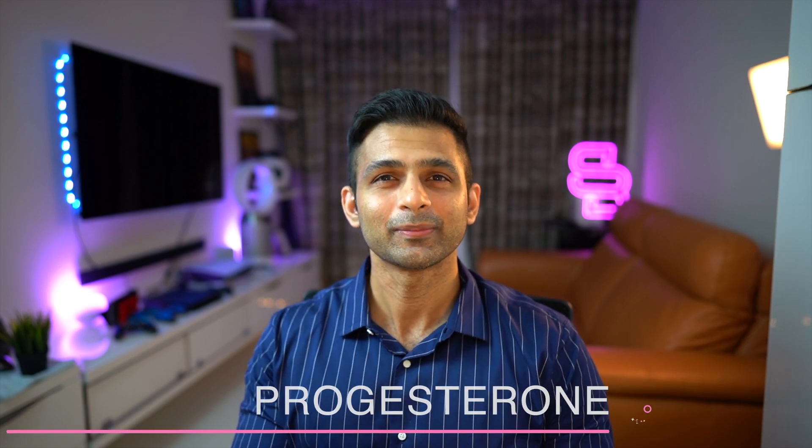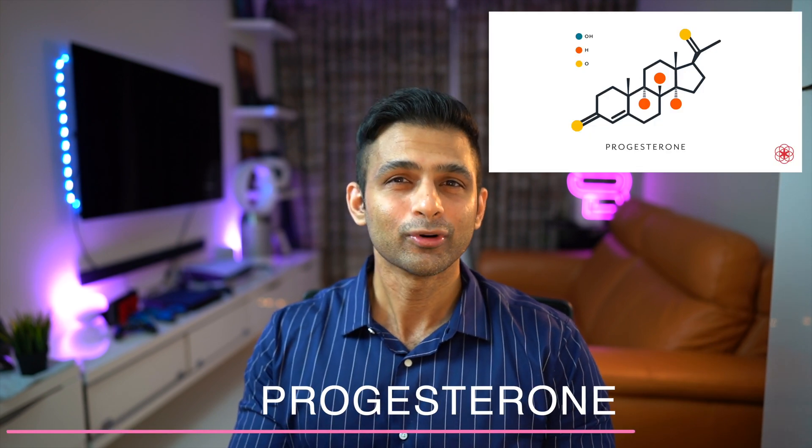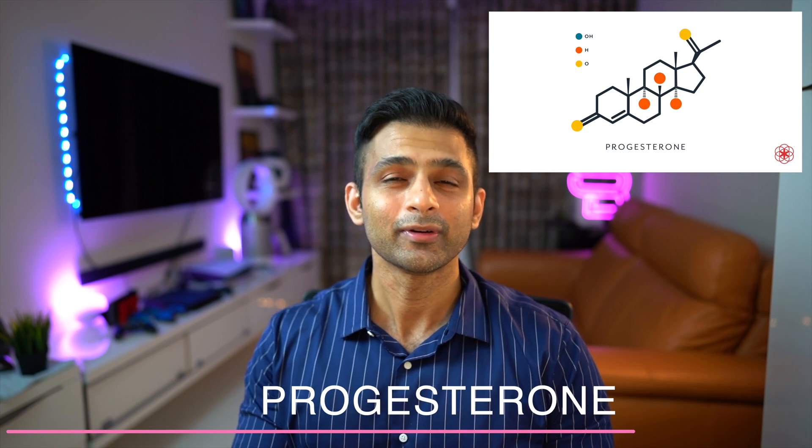The very first thing you should do to improve your chance of implantation is to make sure you're on progesterone. Most clinics will put you on progesterone, but if it is only vaginal progesterone, make sure that you take oral or injectable progesterone as well, because studies have shown that just being on vaginal progesterone is not enough.